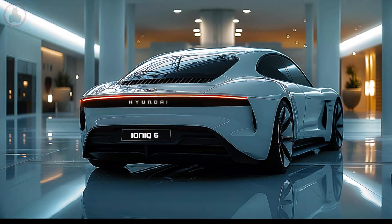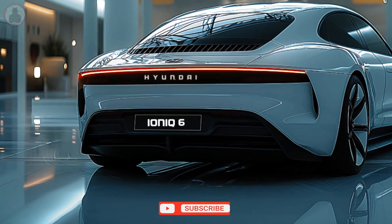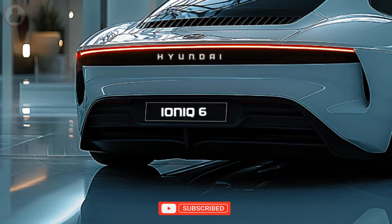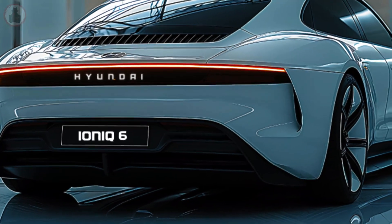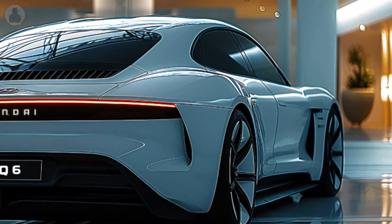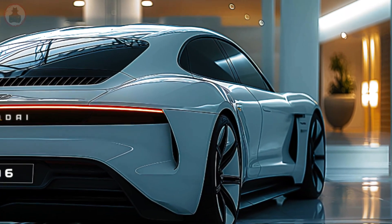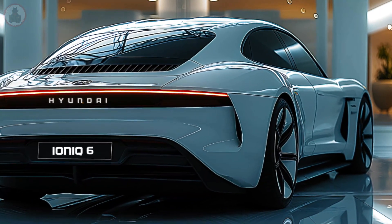A luxury and technology haven. The IONIQ 6's interior is peaceful and advanced. The cabin uses eco-friendly materials, demonstrating Hyundai's environmental awareness. Dual 12.3-inch panels integrate information and entertainment, while ambient lighting offers a relaxing atmosphere.